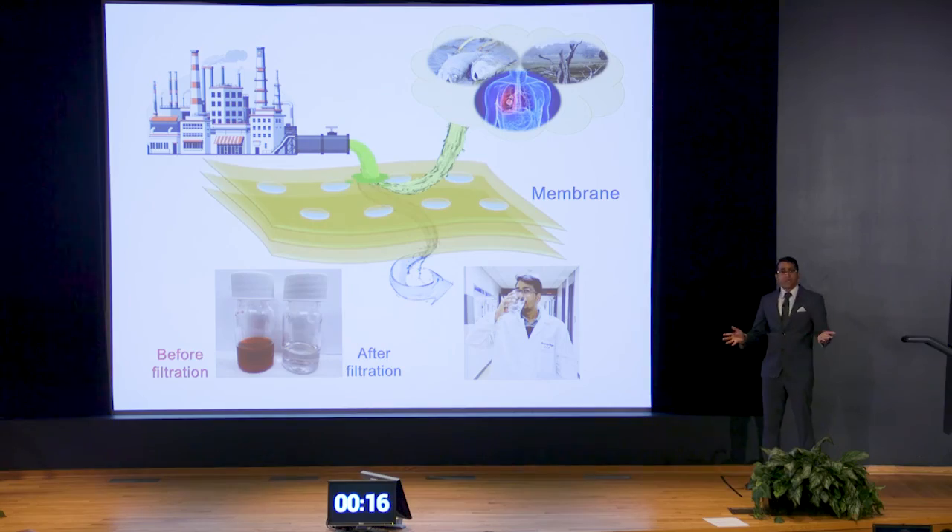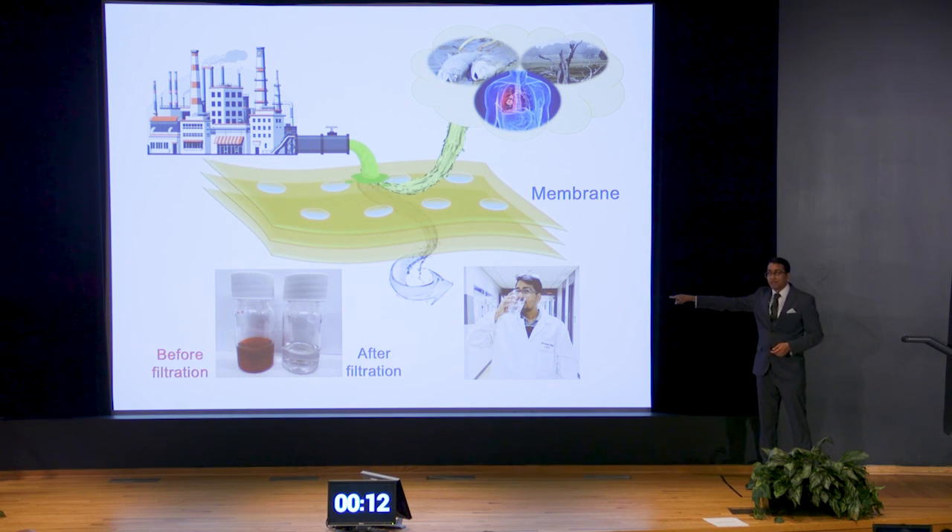Our future target is to scale up this process where we can reduce pollution by 6% each year. Therefore, to protect our environment, to provide a sustainable solution for such a huge global wastewater problem, and to provide drinkable water to each and every individual craving for a single drop of water — membrane is the future, and I promise that future is in my lab. Thank you.